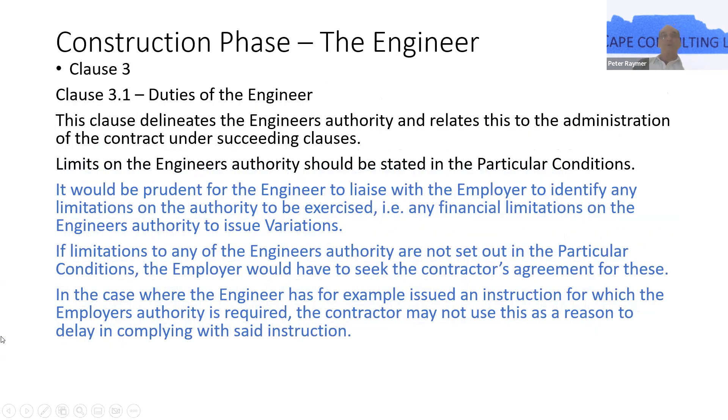Specifically, clause 3 and 3.1 — the duties of the engineer. The clause in the contract delineates the powers the engineer has. These are bestowed by the contract itself. Any limitations on what the contract bestows needs to be confirmed in writing by the employer. There are some cases where employers don't feel comfortable giving the engineer carte blanche, and they often put a financial limit on the value of items the engineer can instruct on.